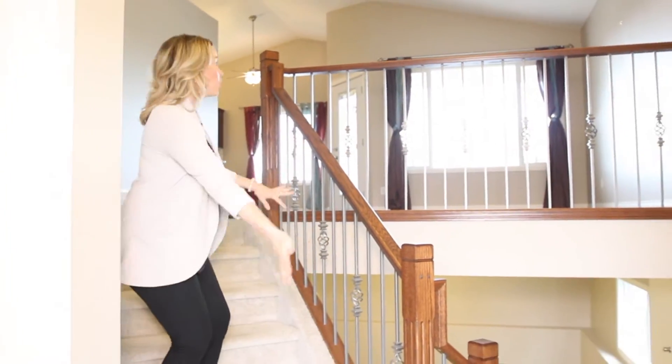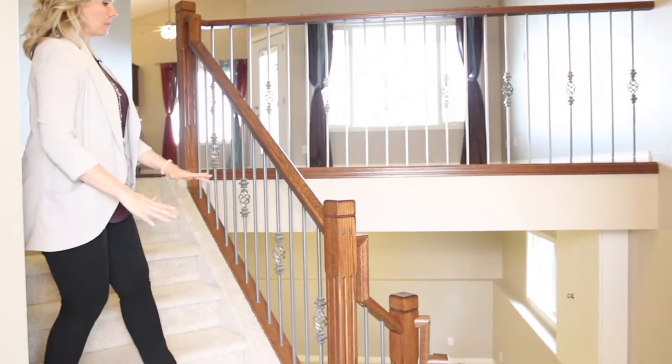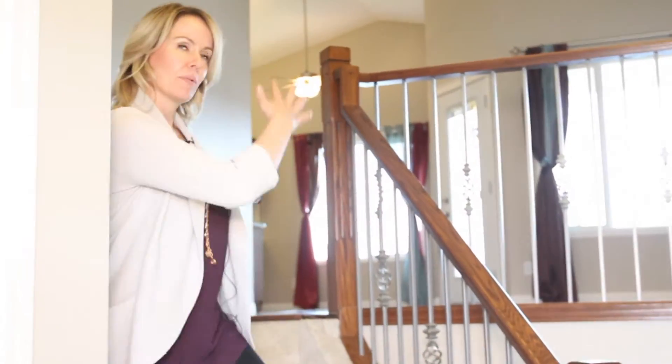Number one: entry. This is a great entry — it gives you a view of the whole beautiful house. This beautiful railing, all of the windows. You can see down into the basement, you can see what's going on. You have a nice big closet and access to the laundry. Come on in.